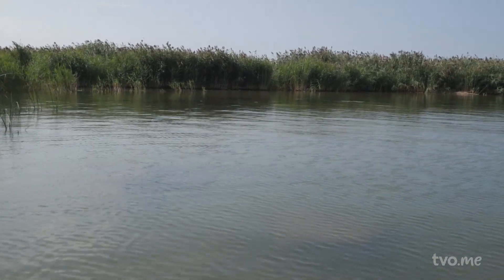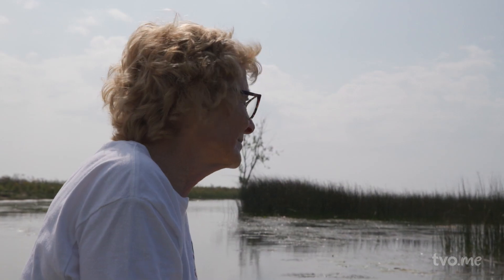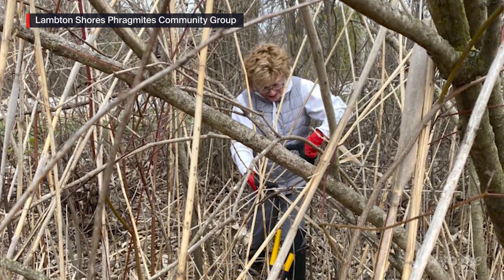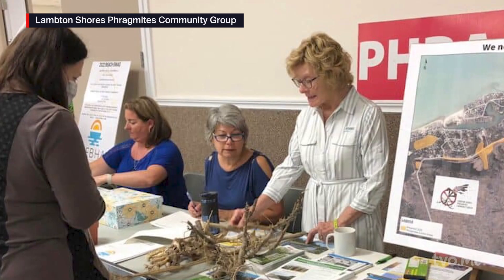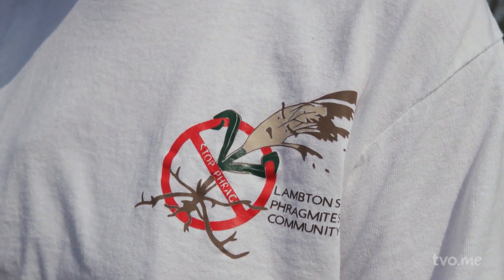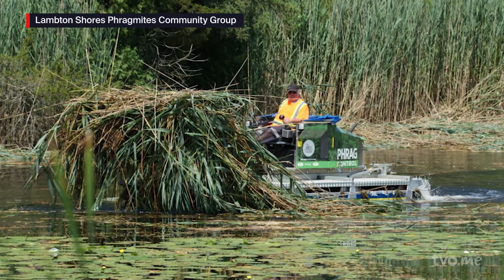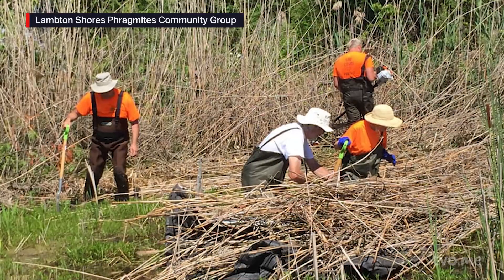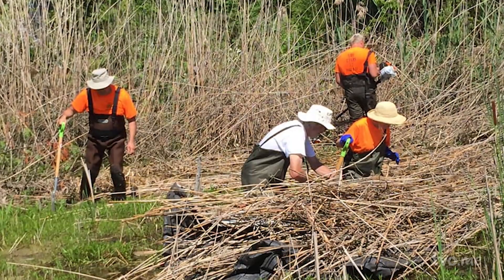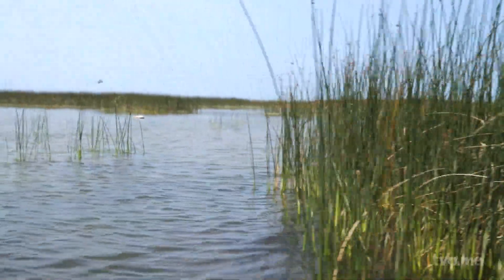Nancy Vidler knows all too well the importance of having a well-coordinated plan when it comes to Phragmites control. She and a team of dedicated residents in Lambton Shores have been waging a war with Phragmites since 2009, when the Lambton Shores Phragmites Community Group was formed. Thanks to early intervention, they eliminated Phragmites from a beach in her community of Port Franks, and then from surrounding areas.